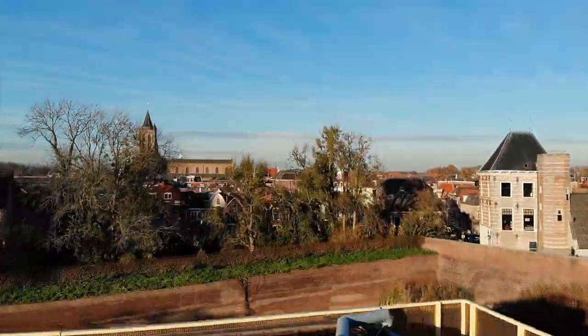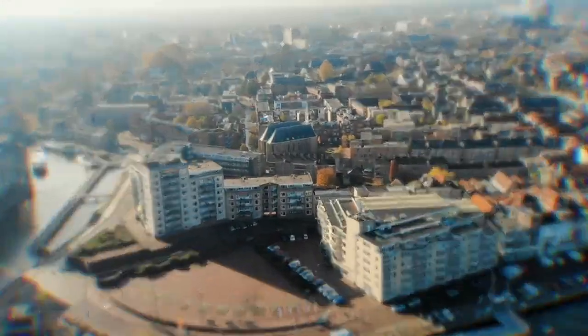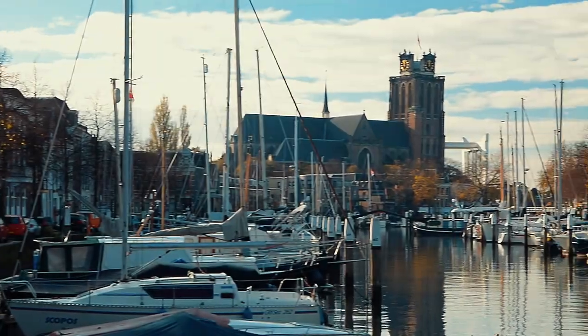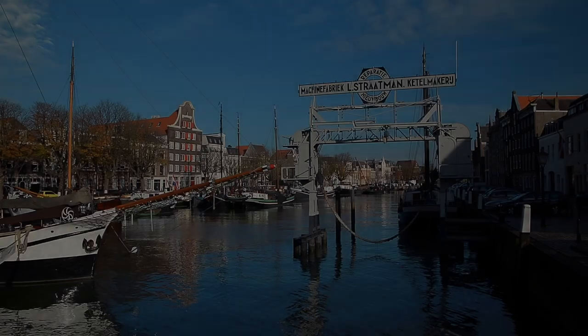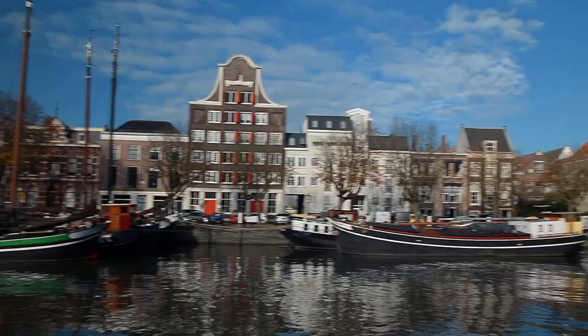Let's take a look at some of these places. Dordrecht — the beauty of this town is often overlooked. Stroll along the canals and harbours, see the many cultural gems this former island has to offer, and soak up the town's impressive history.